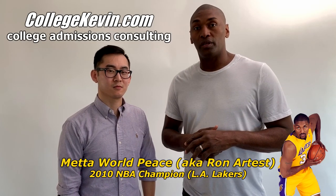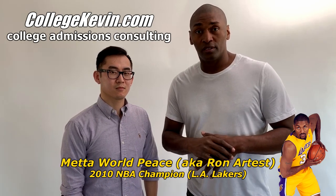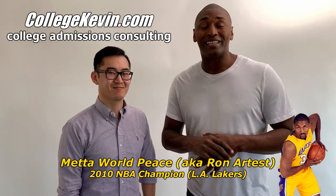Hey, what's up? It's Metta World Peace. If you're a high school kid trying to get into college, or even a community college kid trying to get into college, you have questions and concerns about what it takes, the experiences — go to collegekevin.com and he'll answer all your questions.